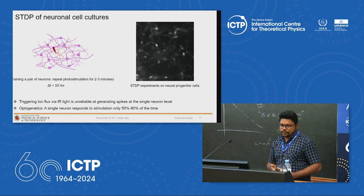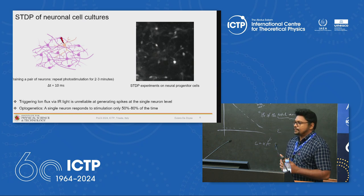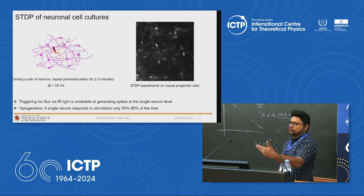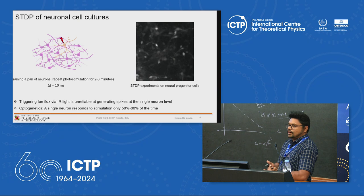For a pair of neurons, providing photostimulation one after the other with physiologically relevant timescales — in this case a 10-millisecond delay — and continuing to do so causes the pair of neurons to learn to fire together. However, with just a pair of neurons the response is unreliable because a single neuron does not respond to optical stimulation every single time. The question is how to improve this robustness by involving more than one neuron.